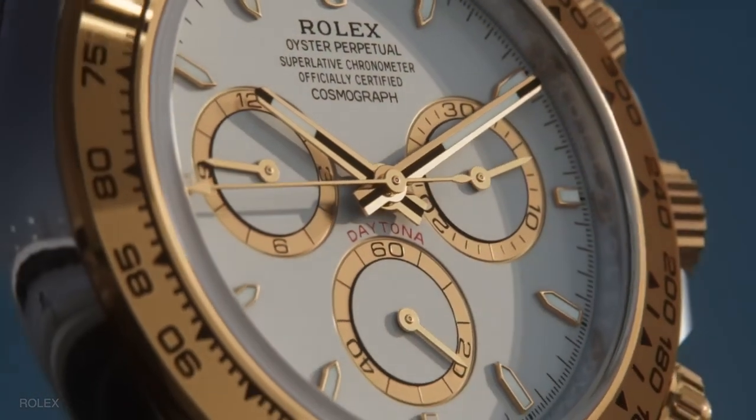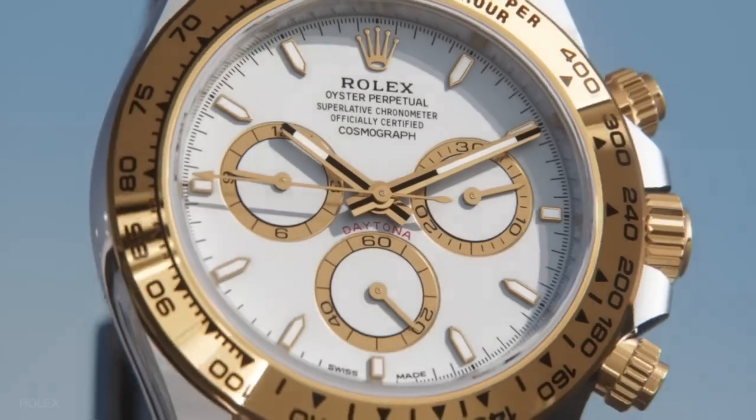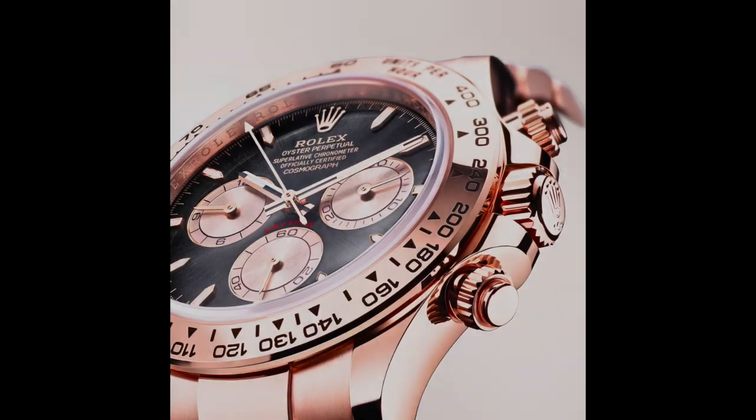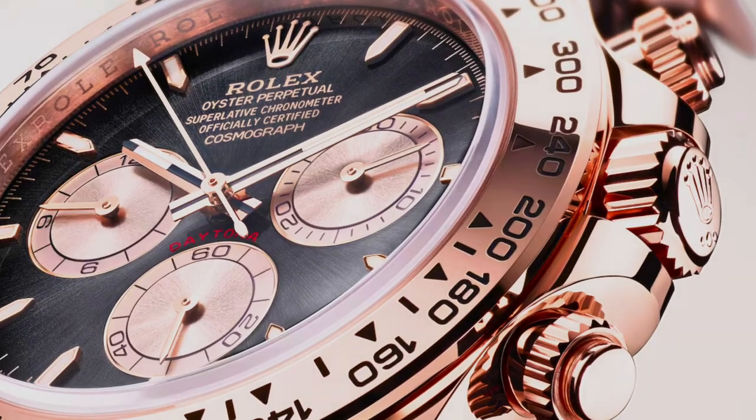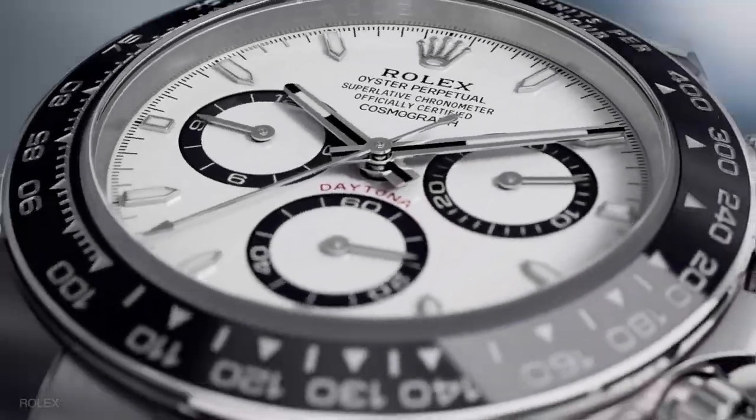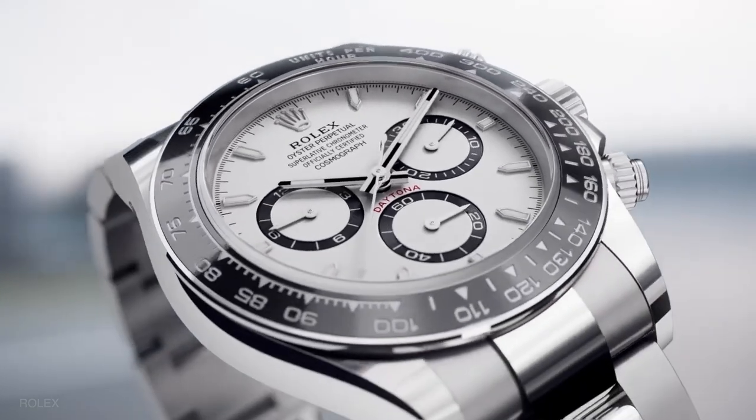New graphic balance is applied to the dial, and pleasing color schemes highlight the contrast between the dial and the subdials. The light reflections on the lugs and case sides draw attention to the revised oyster case's profile. The bezel is now surrounded by a thin ring made of the same metal as the watch case.